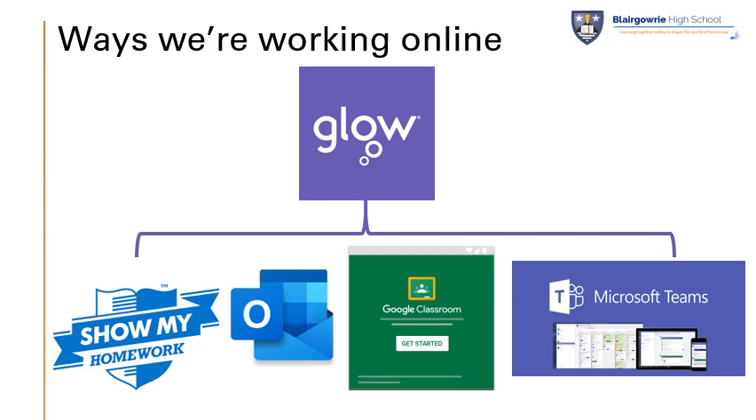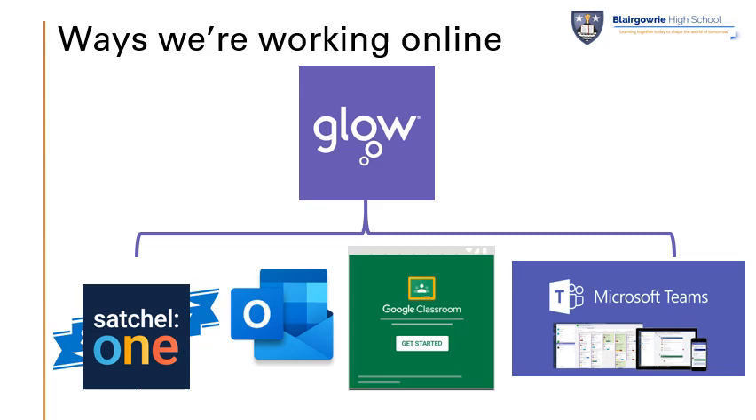We're using a range of different online learning platforms within our school to engage all of our young people and staff with their online learning and teaching. All of these stem from our use of Glow, which is Scotland's online learning platform. Pupils will find that through Glow they've got access to Show My Homework, now known as Satchel One, Outlook for emails, Google Classroom, and Microsoft Teams. Many different subject areas are using different platforms in different ways.